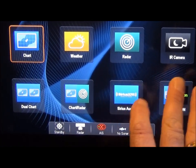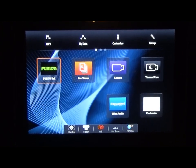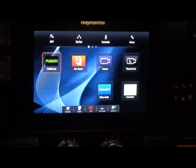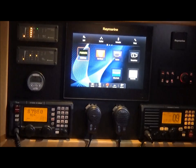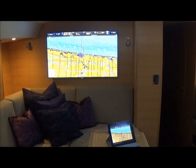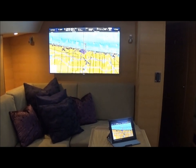Dual chart, chart radar — all of these pages can be fully customized. There is a Fusion Link app here that controls the Fusion stereo on the boat. The Fusion stereo is only for cockpit use. Down below we've got a Bose system with surround sound and custom speakers as well. The HDMI output from the GS series display in the nav center is currently routed to the screen on the main salon television.